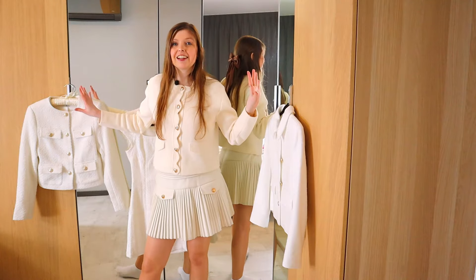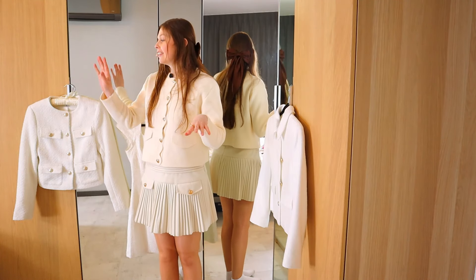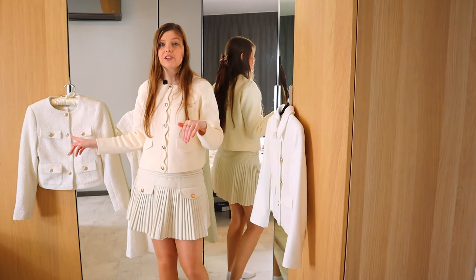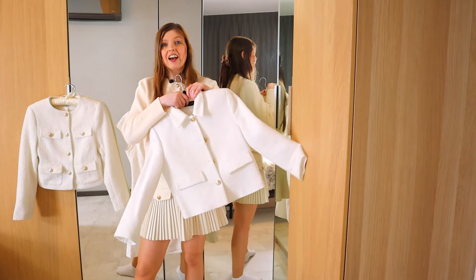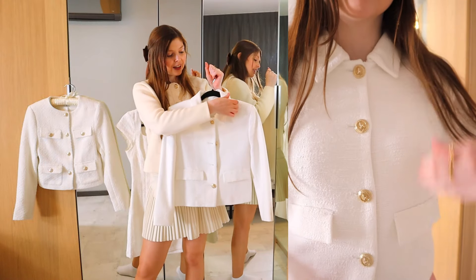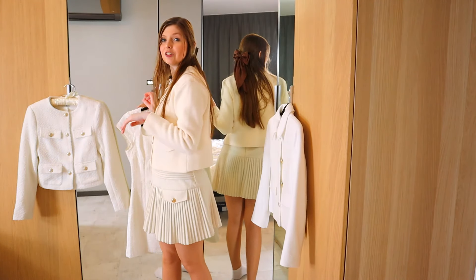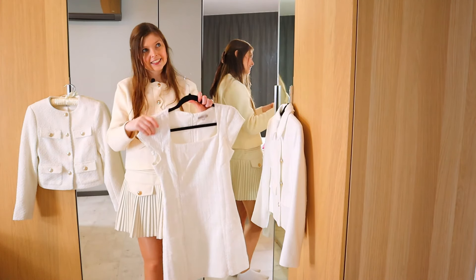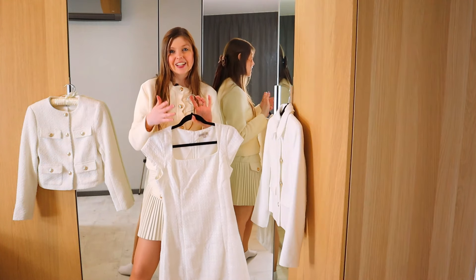For tweed, a tweed jacket is an absolute essential — you need at least one. I have a few. This newer one is from H&M and I absolutely love it with the gold buttons. It looks very chic, much more high-end than it actually is. I also have a blazer from Zara — a couple of years old — which is the only one with a color detail, as every other blazer I have is colorless. Don't forget tweed dresses either. I have this one from H&M in an almost pure white color, and I absolutely love wearing it with a tweed jacket.